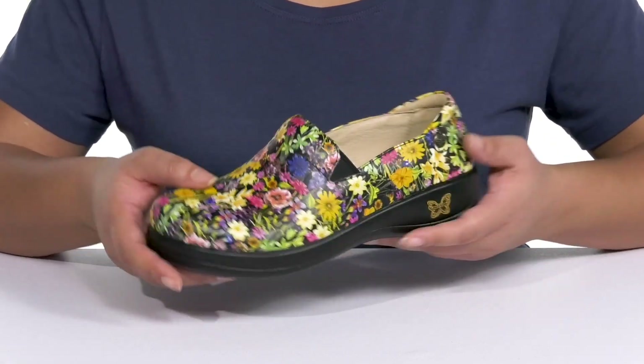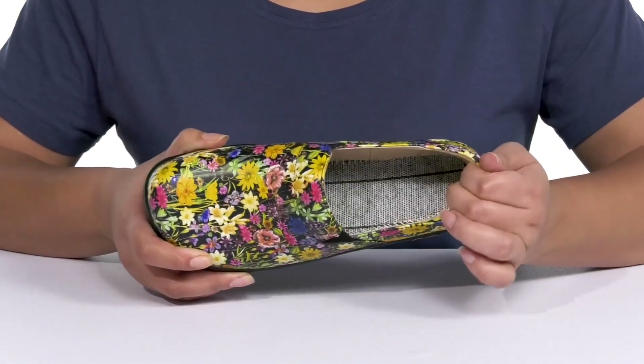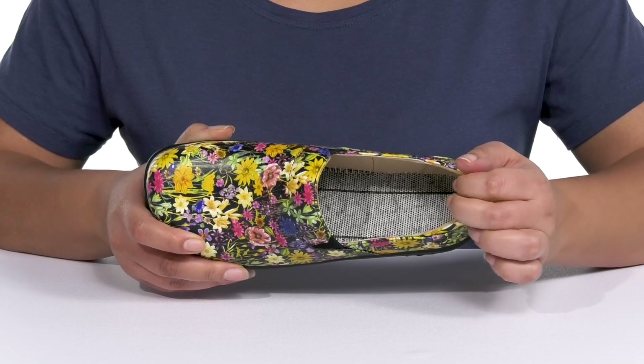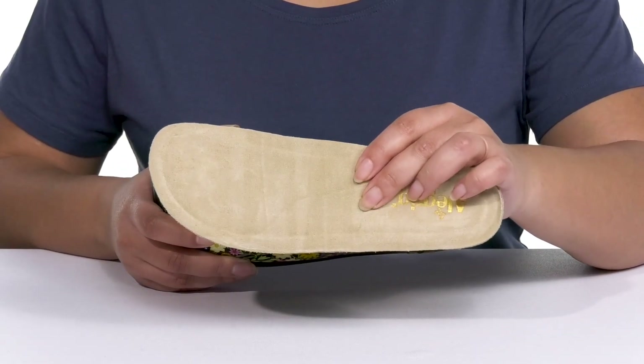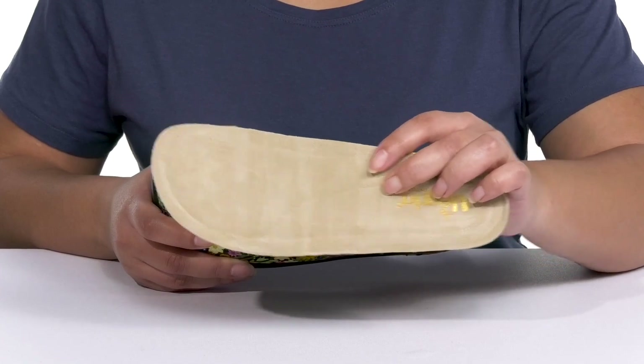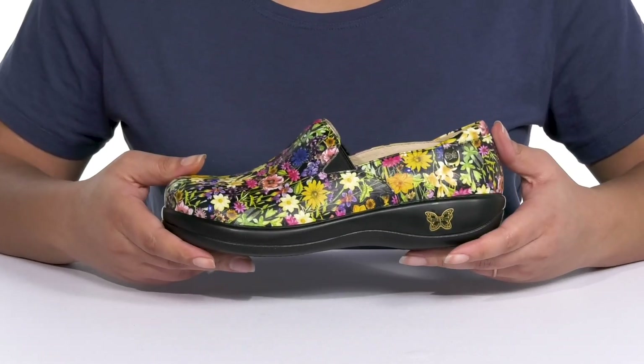Inside there is a soft leather lining with a little bit of padding at the back of the collar to give your ankle support, and a removable perfect fit footbed that is generously cushioned and contoured to keep you comfortable all day. The lightweight midsole has a sturdy and durable build that's made to last.